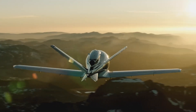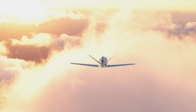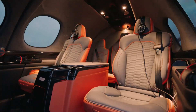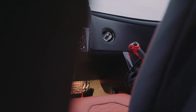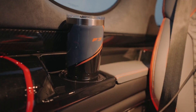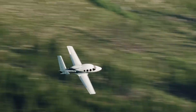First up, we have the Cirrus Vision Jet, a true game-changer in personal aviation. This single-engine jet is renowned for its sleek design and impressive performance. It features a spacious cabin with panoramic windows, offering breathtaking views for up to five passengers. The Vision Jet is packed with advanced technology, including a Garmin Perspective Touch flight deck. One of the most notable features is the Cirrus Airframe Parachute System (CAPS), providing an added layer of safety.